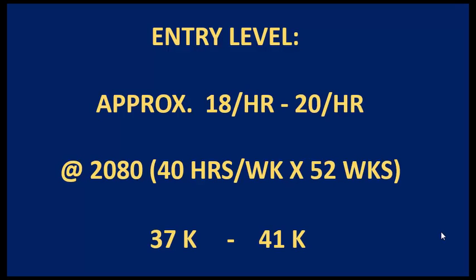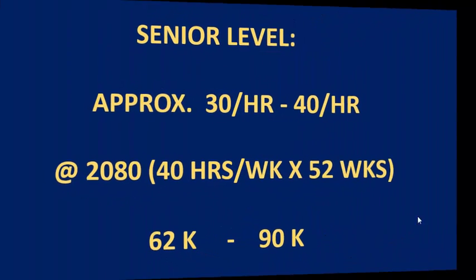Let's take a look at wages for an entry-level CNC programmer. If you're capable of writing processes for a two-axis lathe or a three-axis mill, you should expect about $18 to $20 per hour. Multiplying that by 2,080 hours — based on a 40-hour workweek times 52 weeks — you're looking at about $37,000 to $41,000 a year, not counting overtime, which is paid at time-and-a-half in most cases. As a CNC programmer, you'll often be asked to stay late to finish, prove out, or set up processes so production can continue uninterrupted.